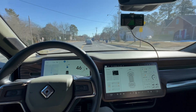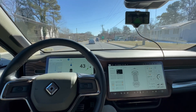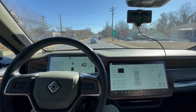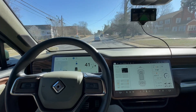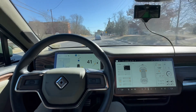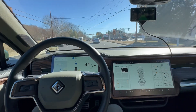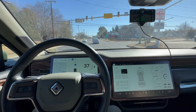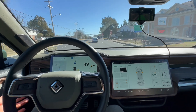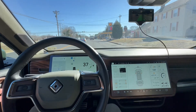All right, so here we are. We have the Comma 3X and the Rivian R1T 2022 launch edition. We're in the middle of a town right now with slight curves. The blinker functionality works great — you can change lanes, so that's awesome. The Rivian cruise control is okay; however, I'm waiting for longitudinal control of the vehicle. Let's see what happens here.